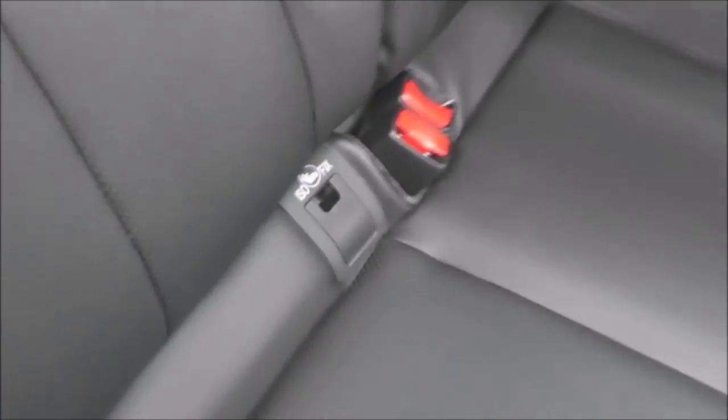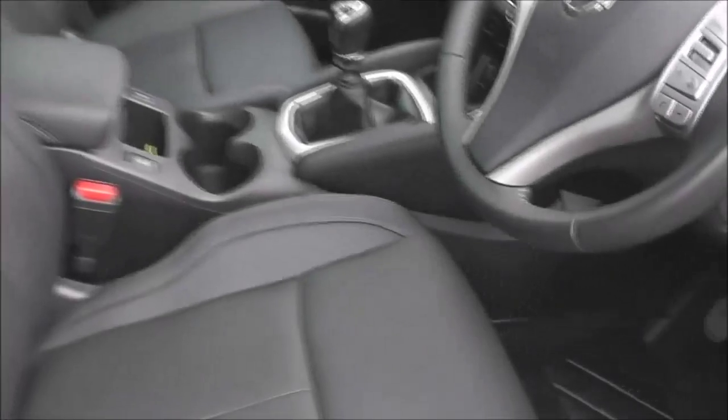Equipment-wise we have ISOFIX chassis anchor points. You've got the centre armrest with a couple of cup holders, and if we take a quick look up we can see out through the large panoramic glass roof. Moving forward, you can see the upholstery is in a graphite grey leather and they are in excellent condition.